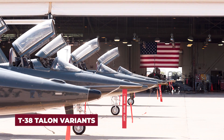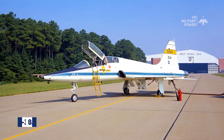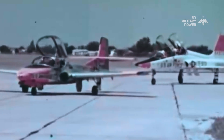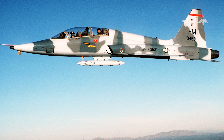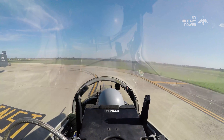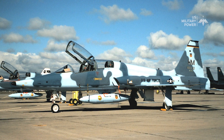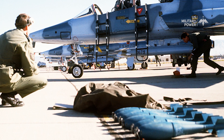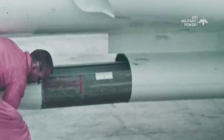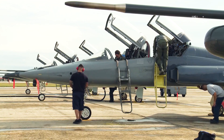T-38 Talon Variants. There are a number of variants of the T-38 Talon, but the active variants are the T-38A, AT-38B, and T-38C. The T-38A is an upgraded version with Pacer Classic 1 and 2 mods, and the AT-38B is an armed weapons training version. The T-38C is a modernized airframe incorporating glass cockpits and upgraded engines. The AT-38B is the lead-in fighter trainer fitted with a centerline weapon station for a practice bomb dispenser. A program was implemented to upgrade the T-38A and extend the service life of the aircraft, including new avionics, propulsion, and new structural elements including the wings. The upgraded aircraft is designated T-38C.